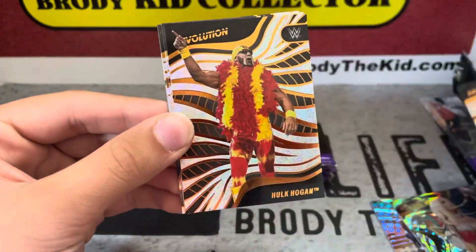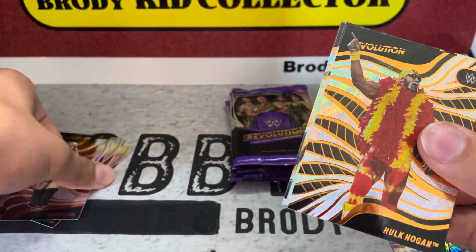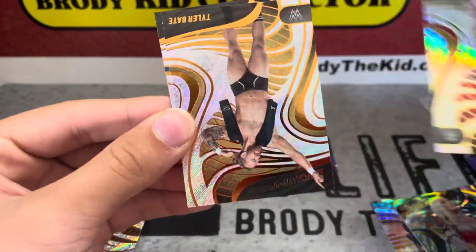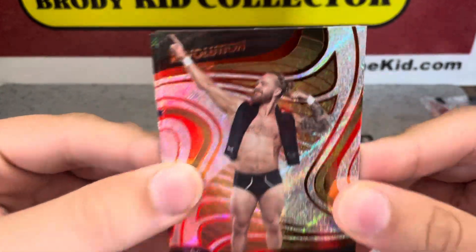Got the Kodakai, the Hulkster, Candice LaRae Astro, Tyler Bate — look at that mustache — and Ronda Rousey.